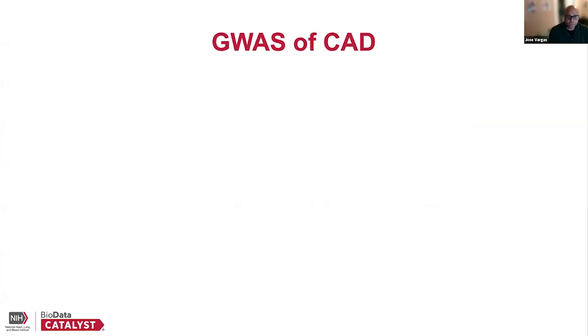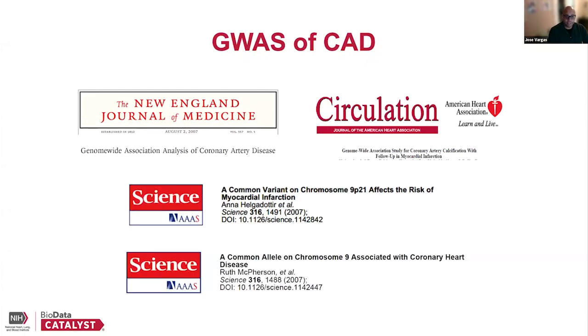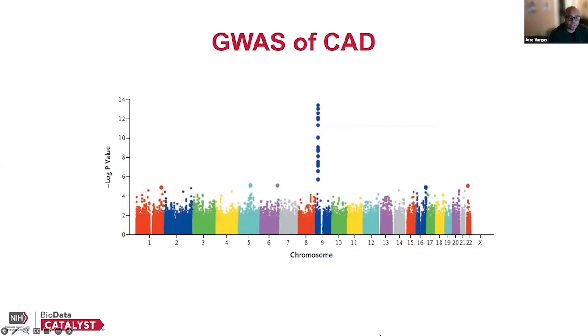When you look at genome-wide association studies of coronary artery disease, that is a very robust field. You can see all these different studies — these are now from more than a decade ago — but there were very robust genome-wide association studies that really shed light on the genetic underpinnings of coronary artery disease. One of the ways GWAS results are displayed are these interestingly named figures called Manhattan plots, named after the skyline of Manhattan.